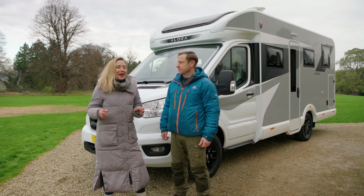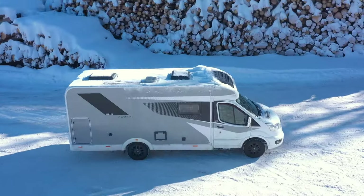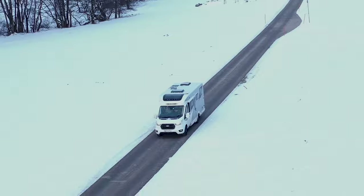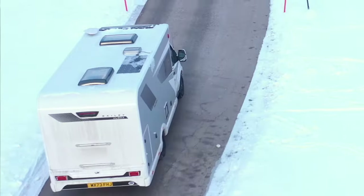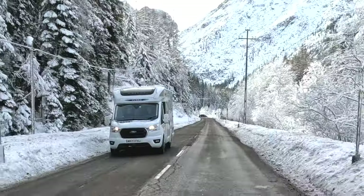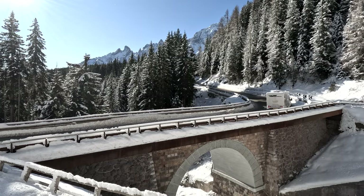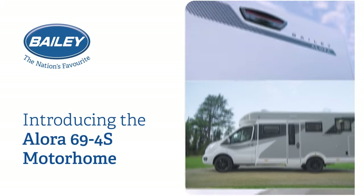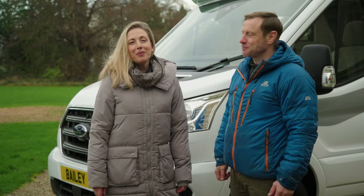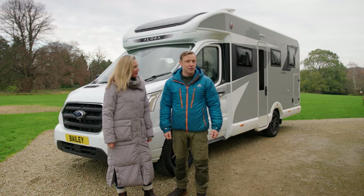It's not just luxurious, it's got the cleverest use of space that I've seen in a motorhome. Hi, I'm Andy Torbett. And I'm Becky Biggins. And this is the brand new Allura 694S from Bailey.